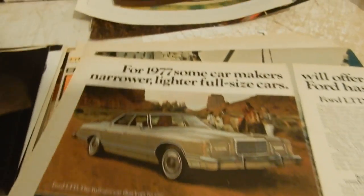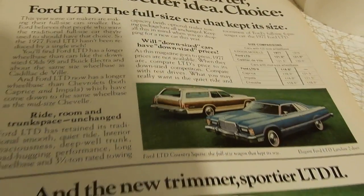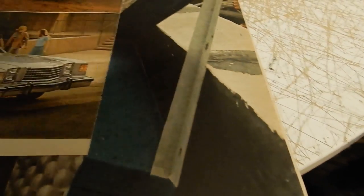Here is a '77 Ford LTD ad. So you had the LTD Landau four-door sedan — top of the line — then you had the Country Squire wagon, then you had the LTD II. Nice stuff.